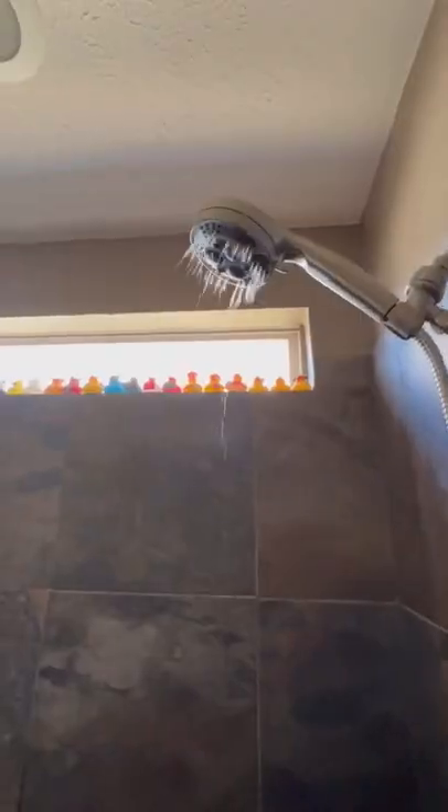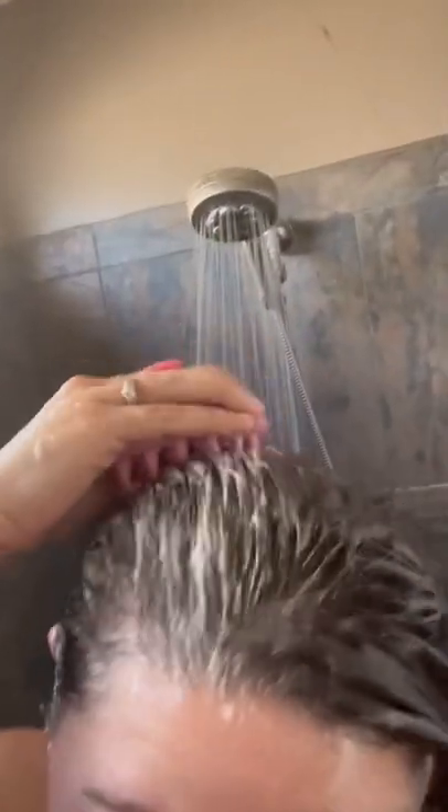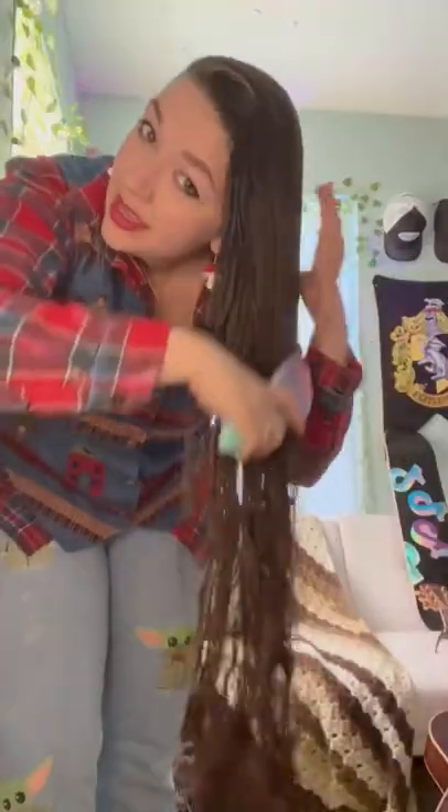That's already so much easier. I'm gonna use my shower comb — I usually only use this in the shower when I have conditioner in my hair. My hair has been in a towel for 30 minutes. Let's take it down, put in some aloe, and brush it out.